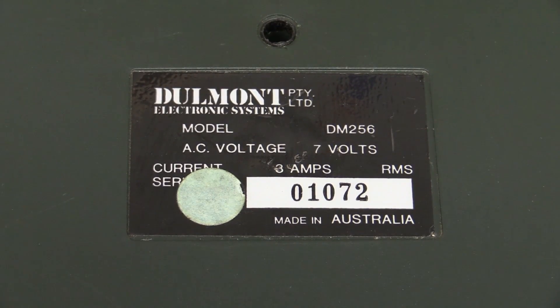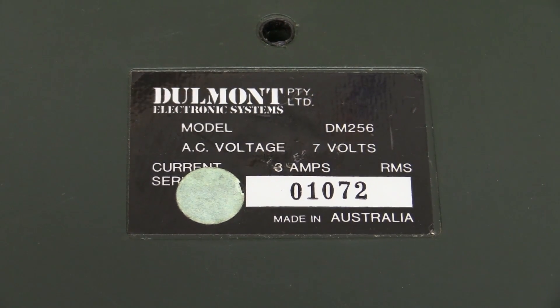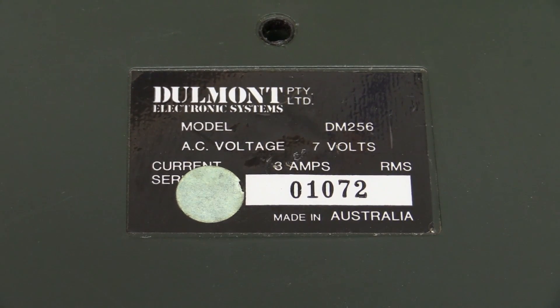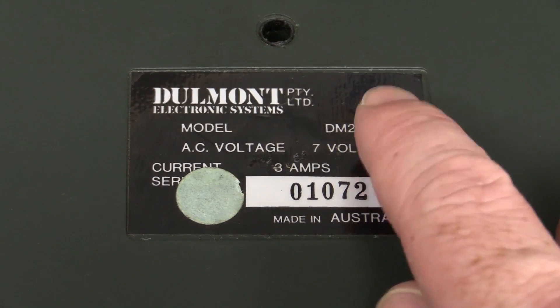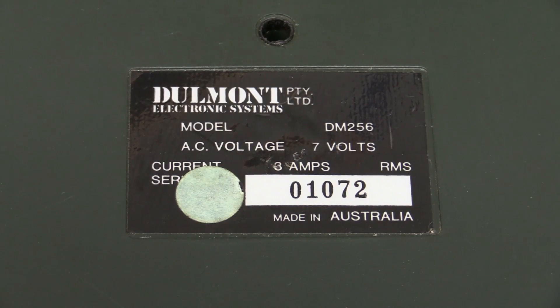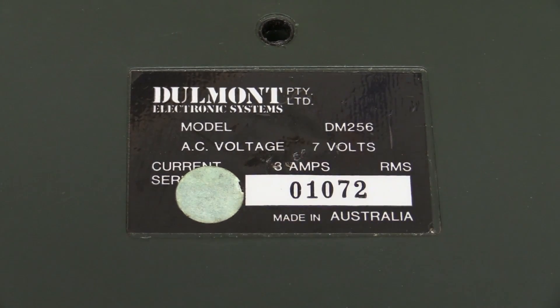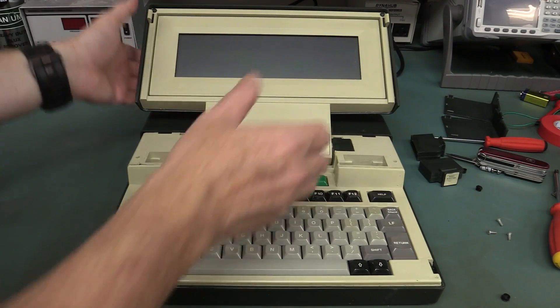Made in Australia by Dulmont Electronic Systems Proprietary Limited. The model is DM256, so almost certainly this is the 256K RAM model. Serial number 1072 — that would be pretty genuine. That's unit 1072 off the production line.